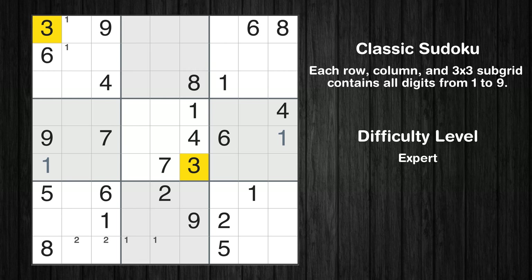Let's move to number 3. There are no cells that can be filled with it, and there are no boxes with only two possible positions for it. Therefore, we will skip this number for now.